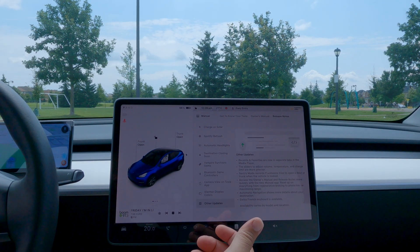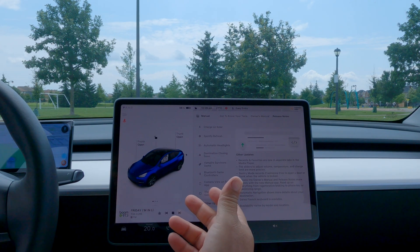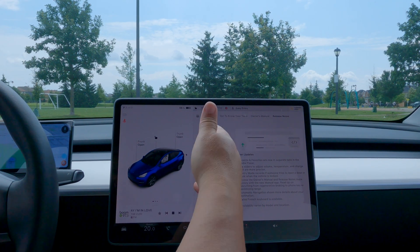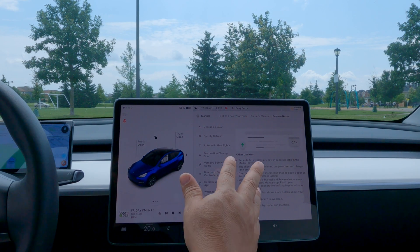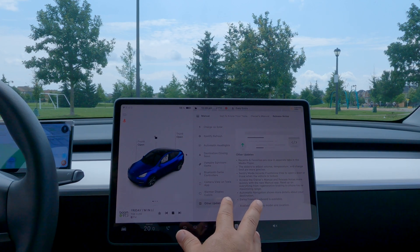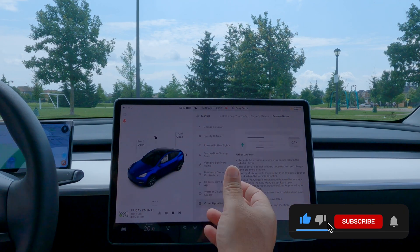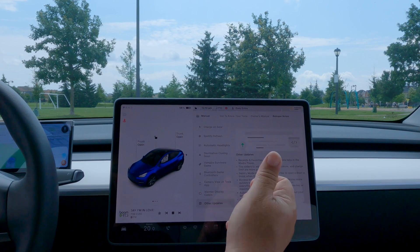Alright folks, that's it - that is 2023.26.1, or .3 if you have that, which is just minor bug fixes. These are all the new changes. As Tesla always does, there may be undocumented features or hidden easter eggs in here that I haven't found yet since it's brand new. If you've seen anything undocumented, let me know in the comments below - maybe I'll make a video about hidden features in 2023.26. Thanks for watching, catch you on the next one, take care, bye bye.